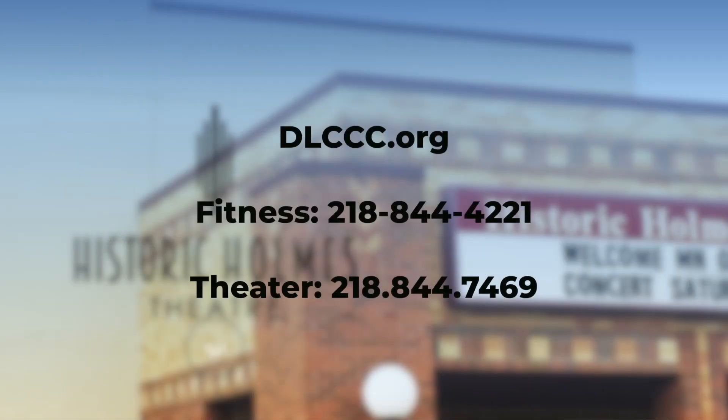Next week we also have a sound bath — Nancy Hebert is offering it and there are limited spots available, so check that out. For all that information and more, check out our website at www.dlccc.org. Thanks so much for joining us — we'll see you again next week.